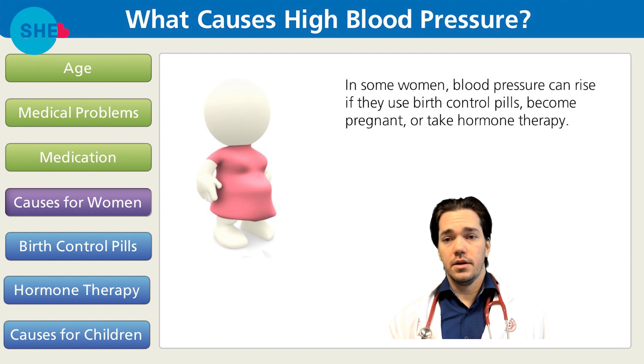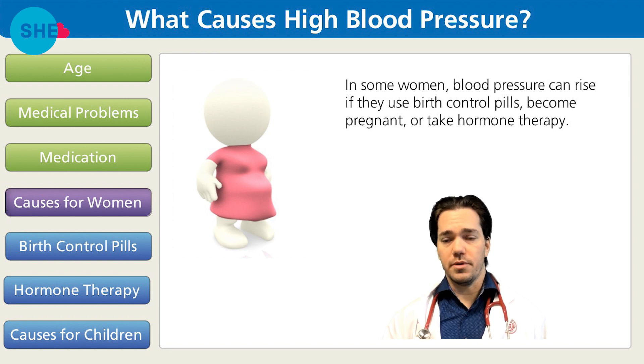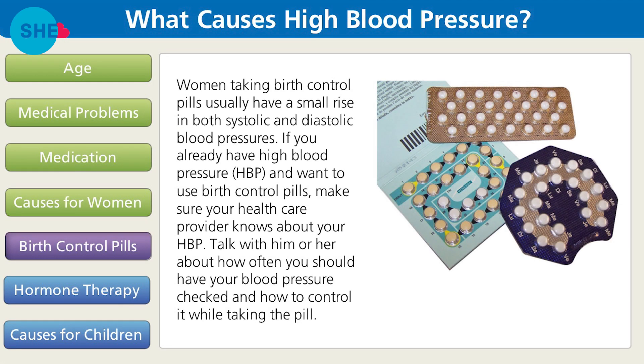In some women, blood pressure can rise if they use birth control pills, become pregnant, or take hormone therapy. Women taking birth control pills usually have a small rise in both systolic and diastolic blood pressures. If you already have high blood pressure and want to use birth control pills, make sure your health care provider knows and talk with them about how often you should have your blood pressure checked.